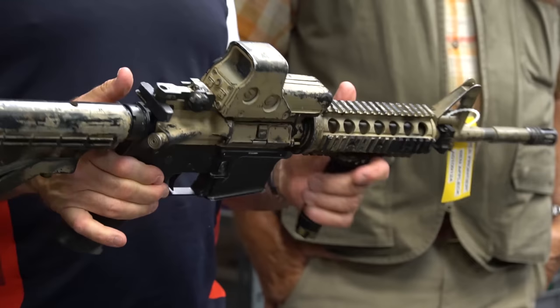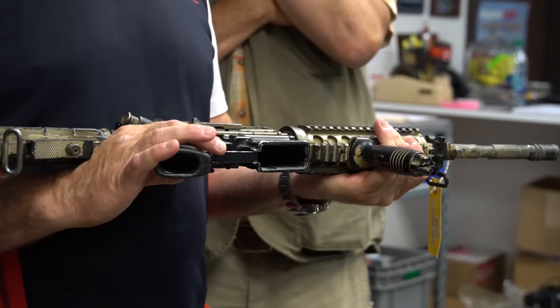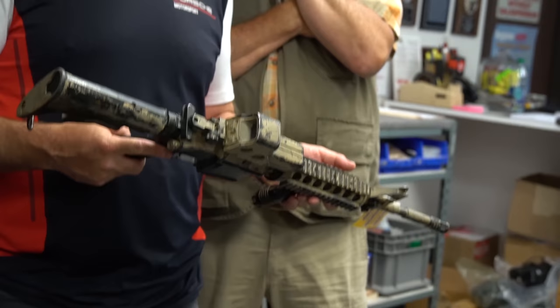Is this a repurposed gun from Lone Survivor? Yeah, it is. It's exactly what it is — you can tell by the paint. We went with the two-tone because the guy is literally grabbing a shroud, cobbling together.